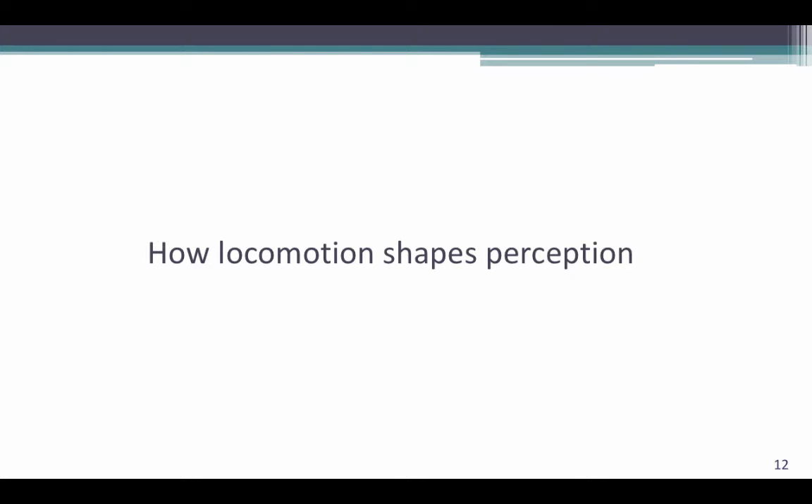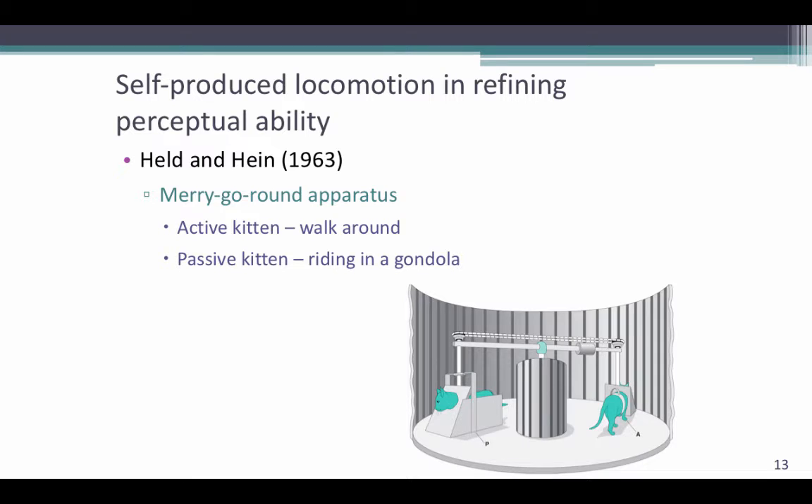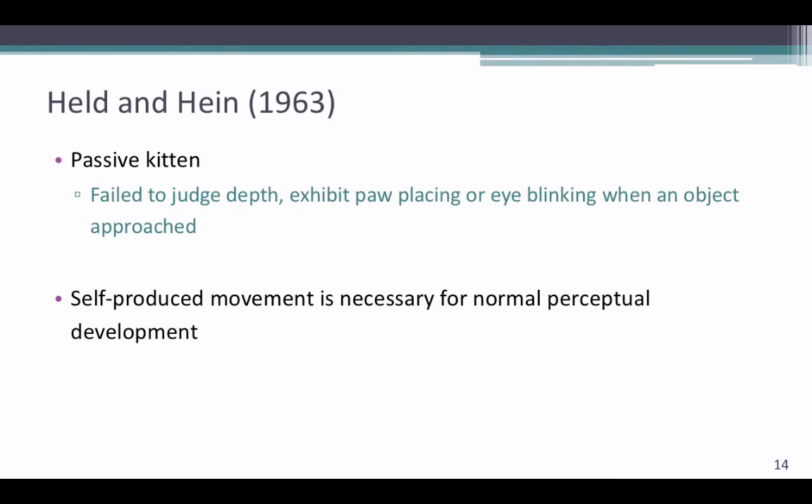So we've talked about how perception shapes locomotion, but how does locomotion shape perception? In order to study this, researchers placed two kittens in a merry-go-round apparatus. One cat walked through the merry-go-round, while the other one was placed in a cart-like device and was passively moved throughout the merry-go-round. They then placed the kittens in the merry-go-round without it moving to see how the kittens, who had two different experiences, moved through it. They found that the kitten who was passively moved in the cart failed to judge depth perception and appeared to be unfamiliar with the environment when approaching objects, whereas the cat that actively walked through the merry-go-round, even though it was guided, did not exhibit such behaviors. This experiment really showed that self-produced movement is necessary for normal perceptual development.